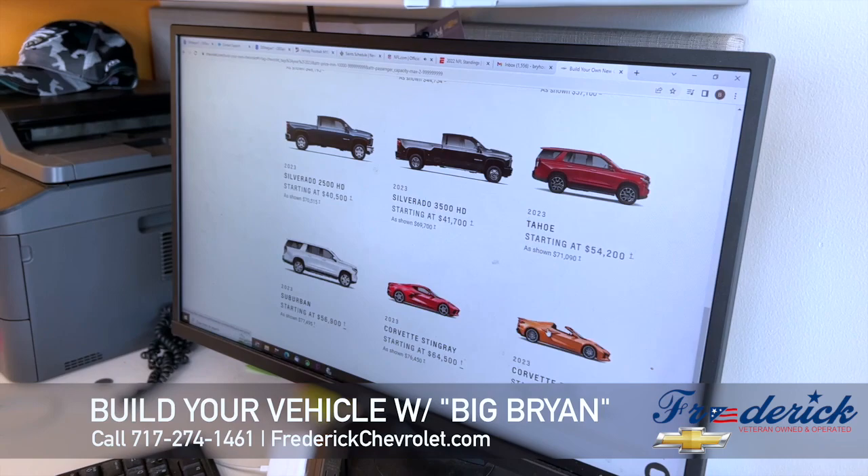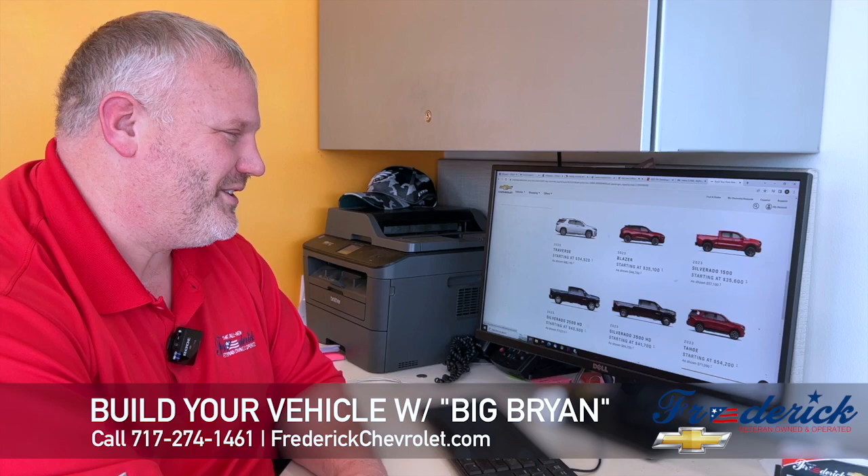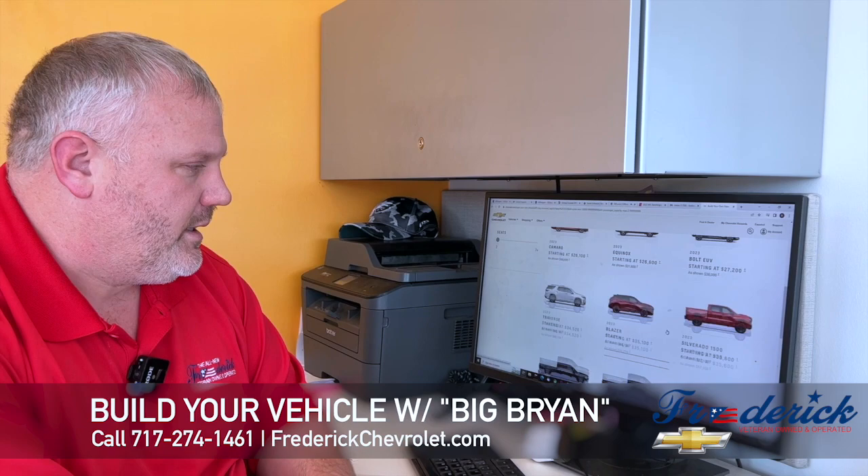Obviously, the Corvettes are a little more difficult, a little harder to get — it's all based on allocation. You can't just build and buy a Z06; it takes a little longer than that.